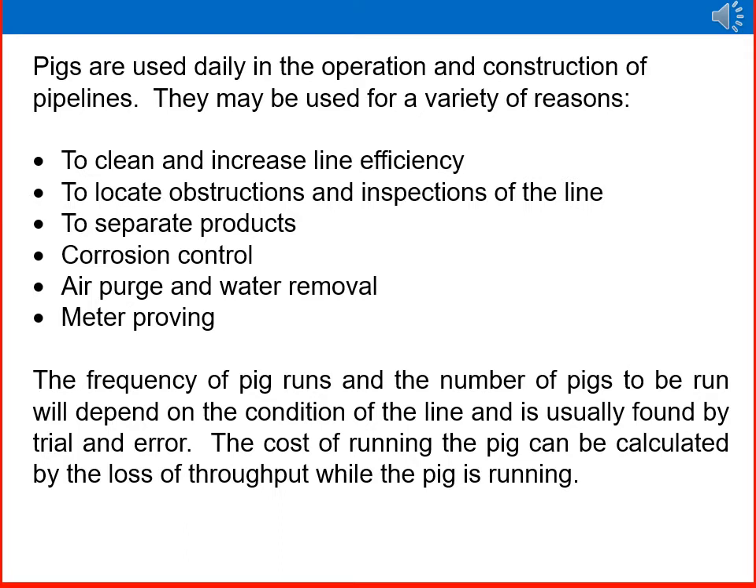Pigs are used daily in the operation and construction of pipelines. They may be used for a variety of reasons: to clean and increase line efficiency, to locate obstructions and inspect the line, to separate products, for corrosion control, air purge, water removal, and meter proving. The frequency of pig runs and the number of pigs to run depends on the condition of the line and is usually found by trial and error.